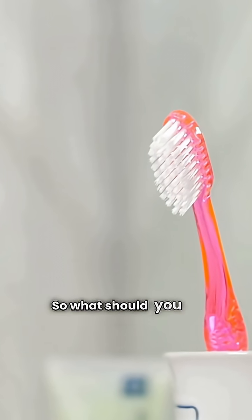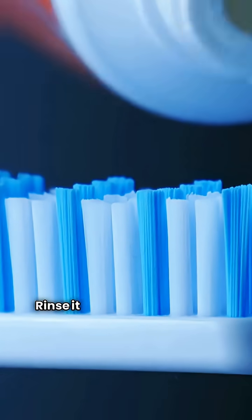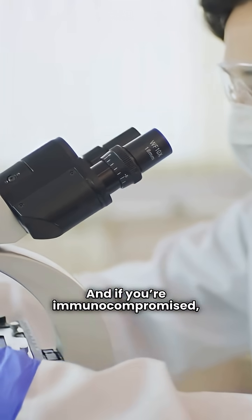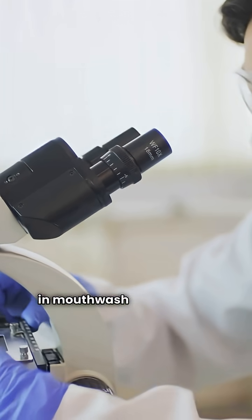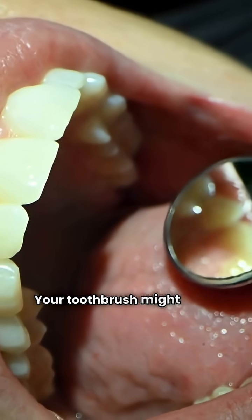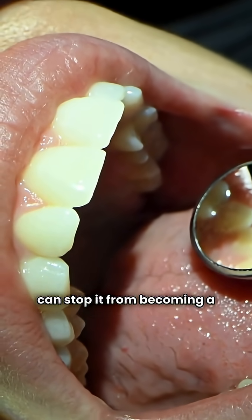So what should you do? Replace your brush every three months, rinse it and let it dry upright. And if you're immunocompromised, consider soaking it in mouthwash or using a UV sanitizer. Your toothbrush might never be completely sterile, but you can stop it from becoming a germ factory.